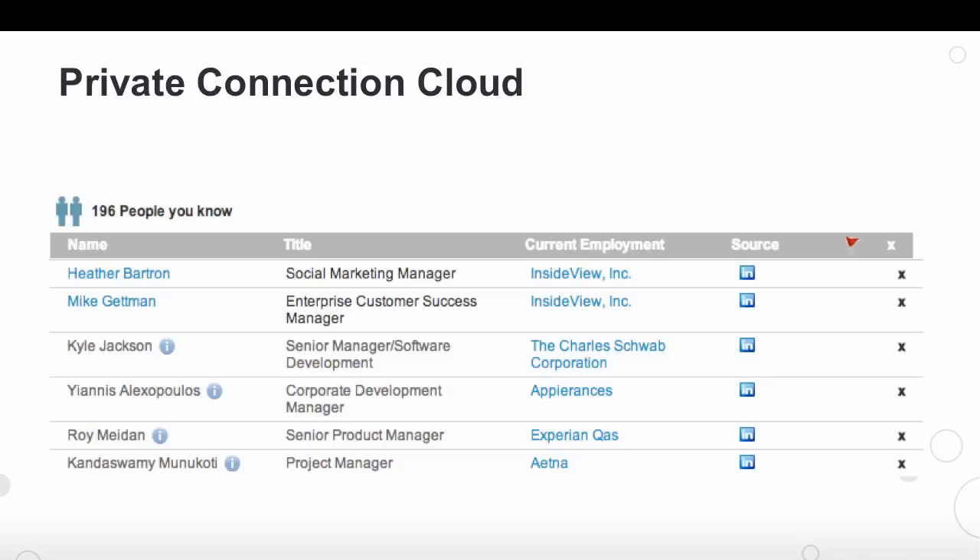At InsideView, we take the utmost measures to ensure that the information you share with us remains secure. As you input your contacts today from social media, we do a match against what we already have in our database and expose only those that currently exist.